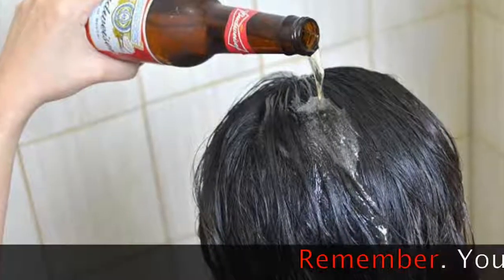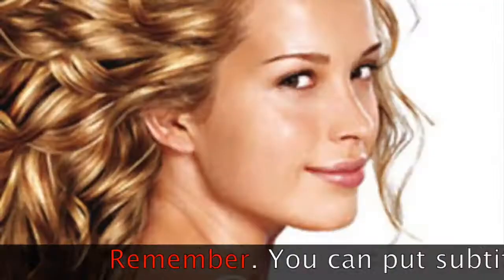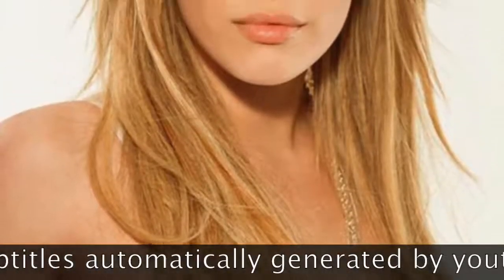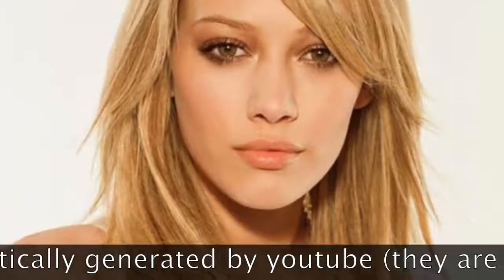Every two days, she throws a bottle of beer in her hair — when you know the reason, you will want to do the same. Everyone wants beautiful hair, especially those who suffer from hair loss.